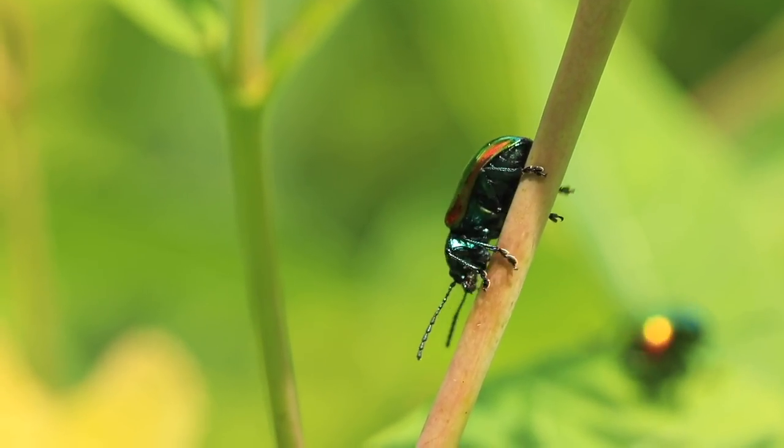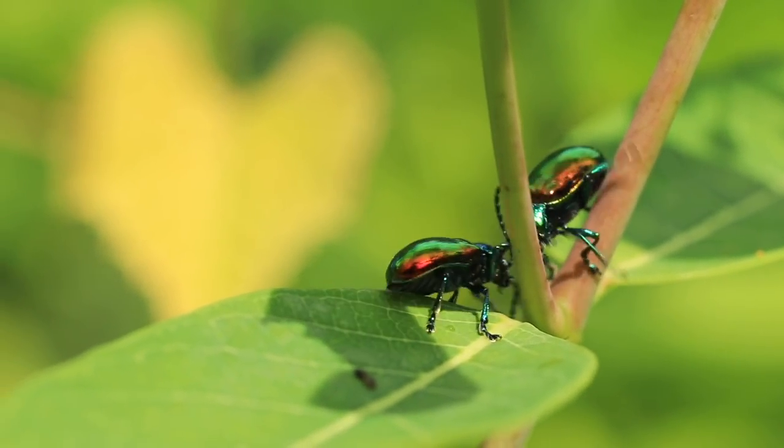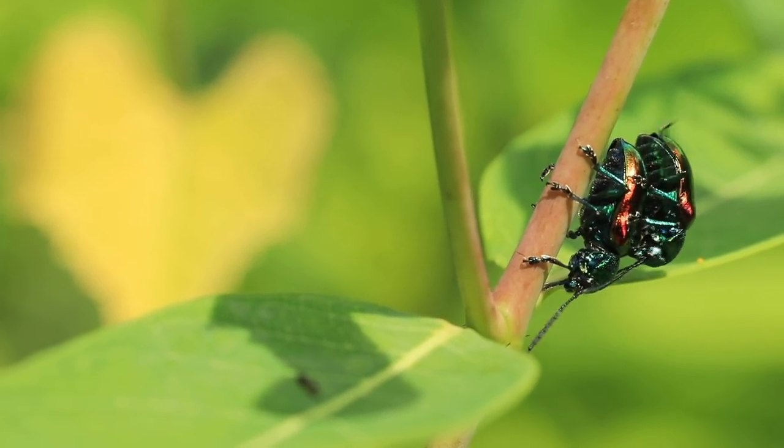Now get ready for this — they will actually mate once every day. The males usually tend to be the ones that go around selecting mates, and it's kind of interesting how that works. Pretty much, the male just walks up to the female and makes his move.